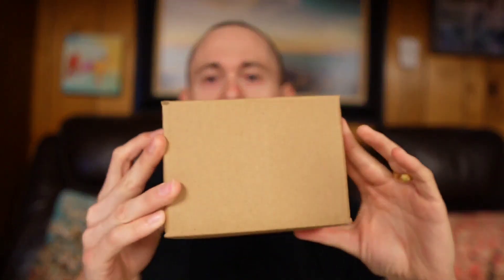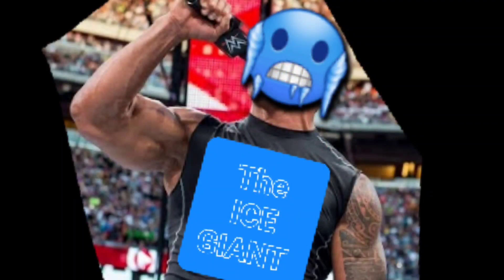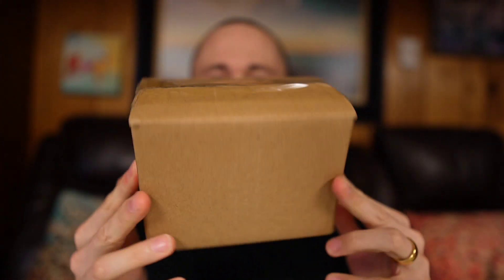In the meantime, I wanted to let you guys know I received a package in the mail. I know who it's from but I don't know what it is — Ice Giant, Ice Giant! Thank you for blessing this channel with some more merchandise. Looking forward to opening it with you guys right now.